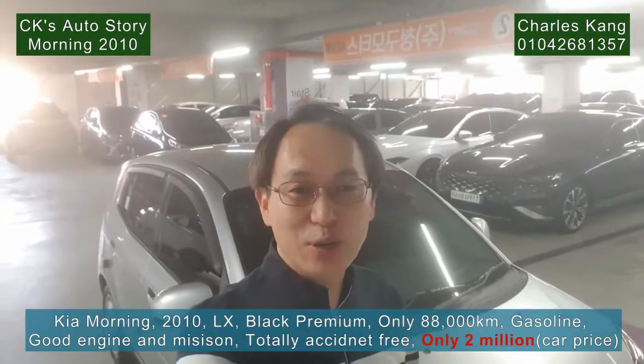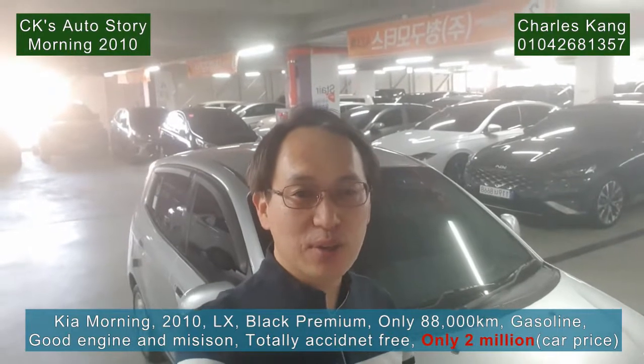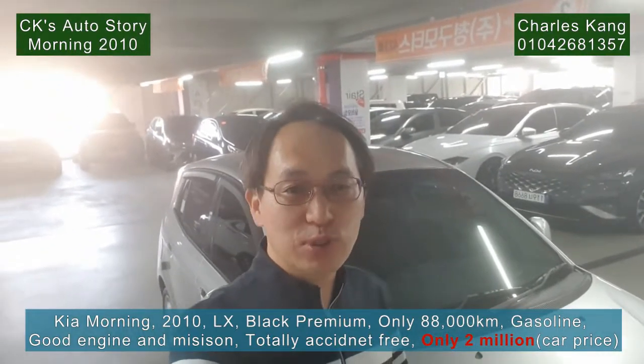Hi friends, welcome to another car review with Charles Gang, Skates Auto Review. Let's check it out — Kia Morning 2010.